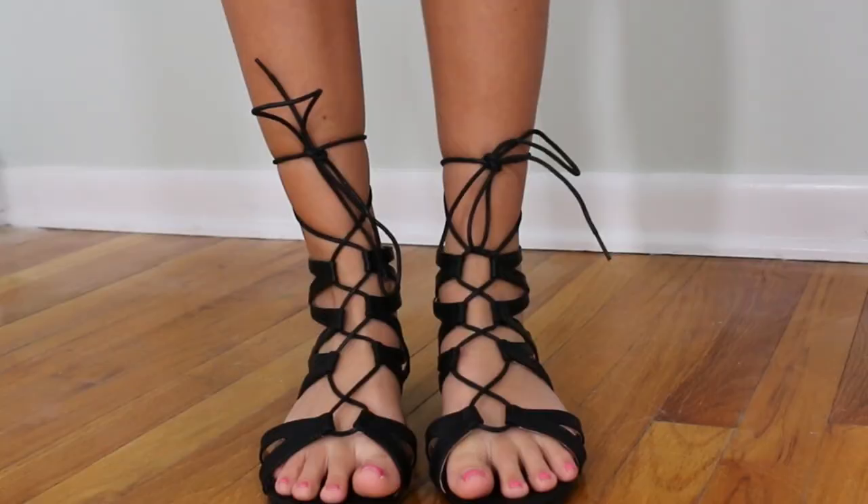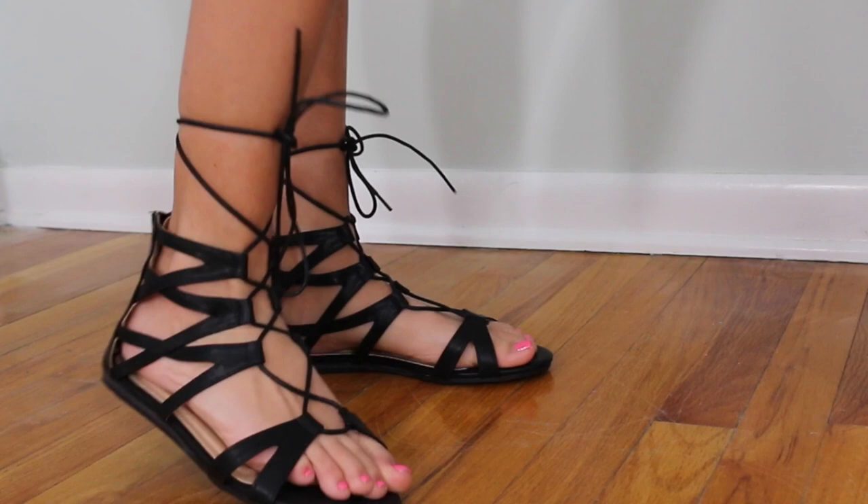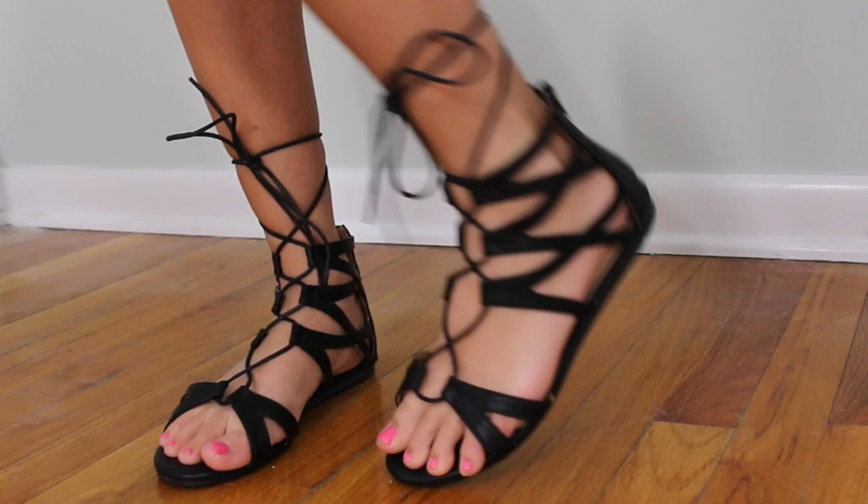Here are the other sandals from Lulu's — they're a gladiator tie-up style. I actually don't own any like this so I'm not even sure how to tie them yet, but they're just black and really cute. I really like these — they zip up in the back.